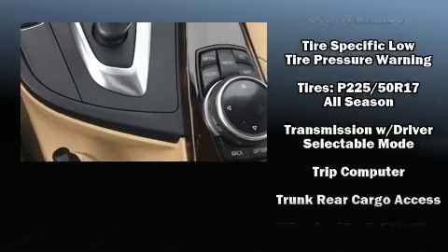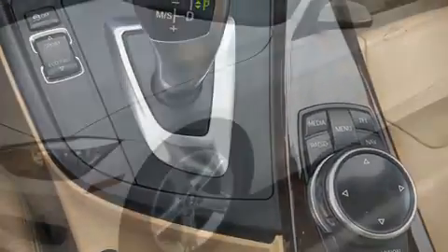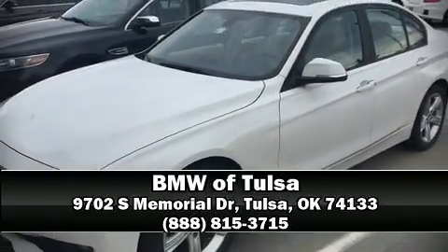Combined with standard stability control, these features create a comprehensive safety network. Our experienced sales staff is eager to share their knowledge and enthusiasm with you — we are here to help you.